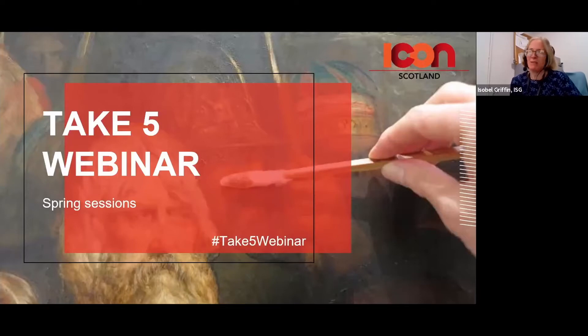Hello everybody, I'm Isabel Griffin, Vice Chair of the Icon Scotland Group. Welcome to our Icon Scotland Take 5 webinar and thank you very much for joining.